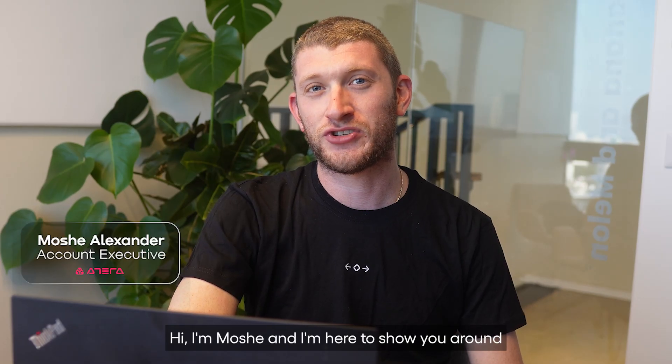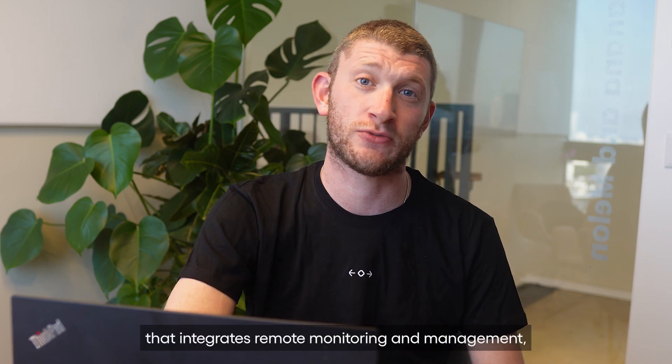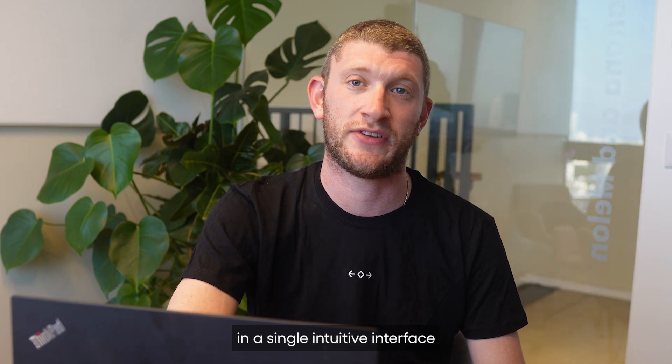Hi, I'm Moshe, and I'm here to show you around Atera's IT management platform in just five minutes. Atera is an all-in-one platform that integrates remote monitoring and management, patch management, ticketing and automation solutions, offering simplicity and efficiency in a single intuitive interface.